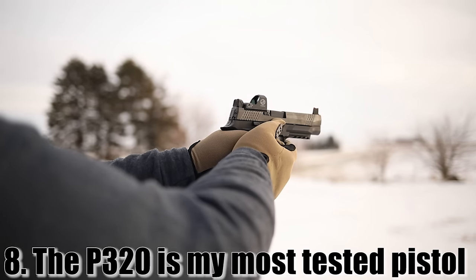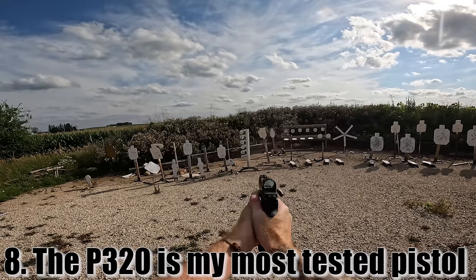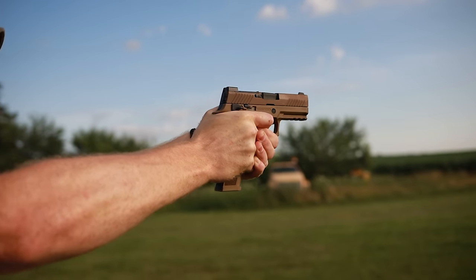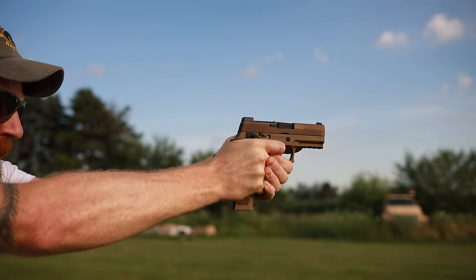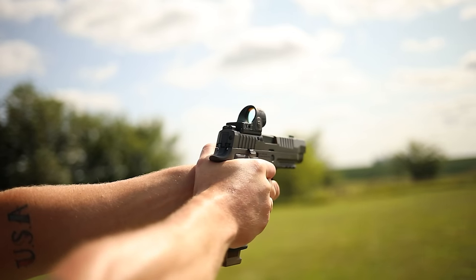Number eight has a little trivia from my channel: the P320 is the most tested firearm we've ever had. We've had more variants of the 320 than any other handgun on our channel, and I think we have over a dozen thousand-round reviews on Sig 320s, so I know a little bit about them — maybe a little bit more than the average person commenting that they've never had a failure. In all fairness, you can't have a failure if you don't shoot it.